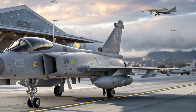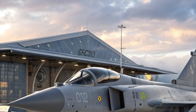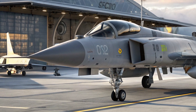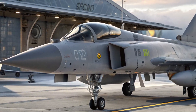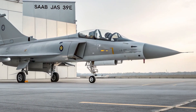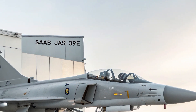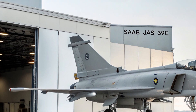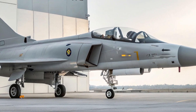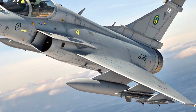Safety is another area where the Gripen E shines. It's fitted with a comprehensive electronic warfare suite that includes radar warning receivers, missile approach warning systems, and active jamming capabilities. These systems work together to detect, identify, and respond to threats automatically. The aircraft also features a digital fly-by-wire system with multiple redundancy layers, ensuring stable and responsive control in any flight condition. Additionally, the Gripen E includes an automatic ground collision avoidance system (Auto GCAS), which can take control of the aircraft if it detects an imminent crash, potentially saving the pilot's life.